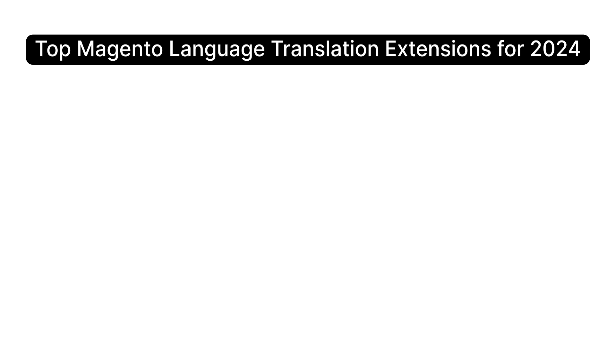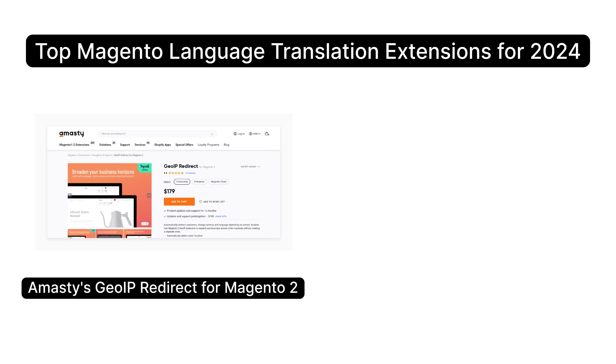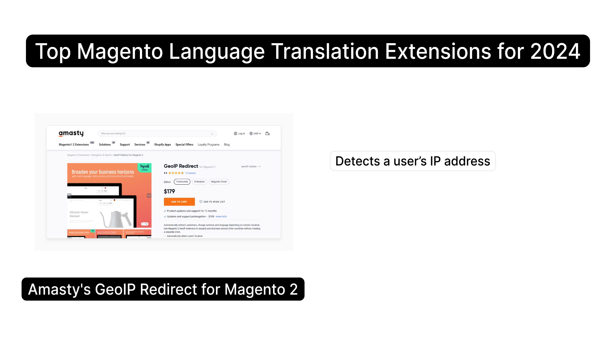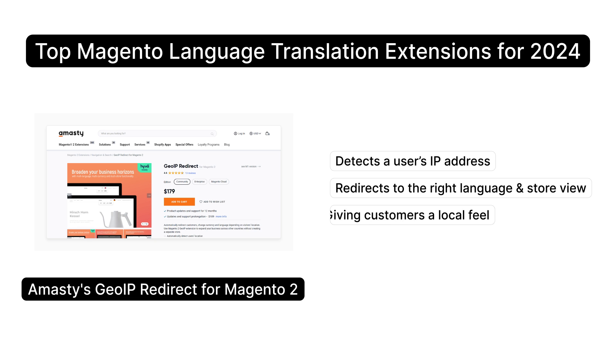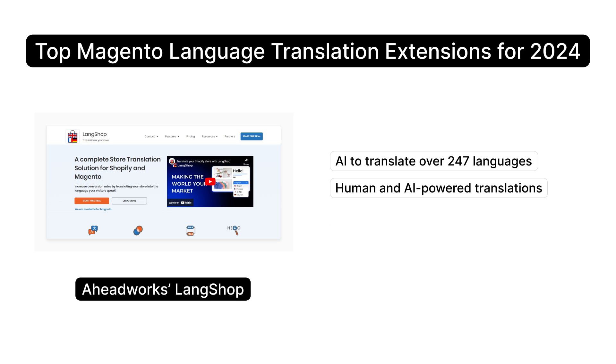Let's get into the top Magento language translation extensions for 2024. Amistee's GeoIP redirect extension detects a user's IP address and automatically redirects them to the right language and store view — it's perfect for giving customers a local feel. Aheadworks Langshop uses AI to translate your store's content into over 247 languages, with a mix of both human and AI-powered translations, ensuring accuracy and quality.